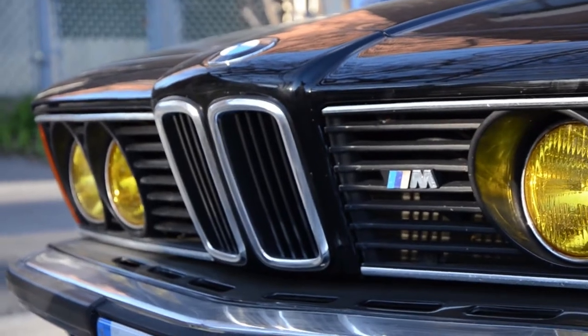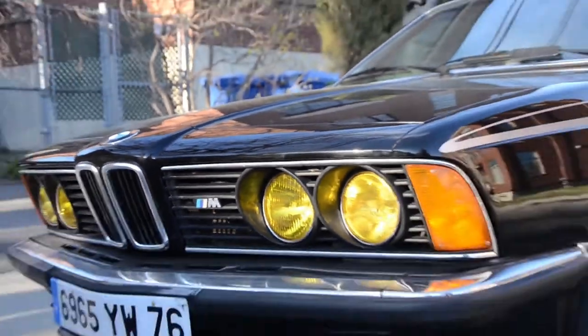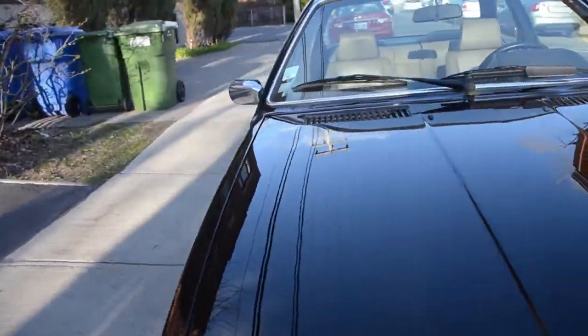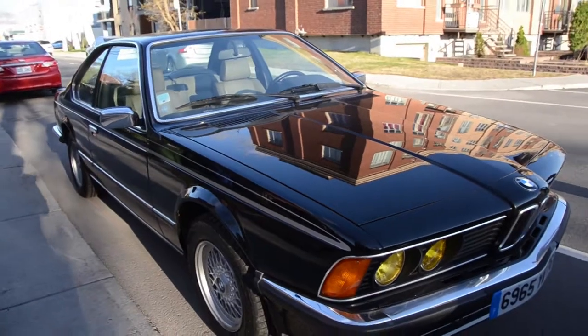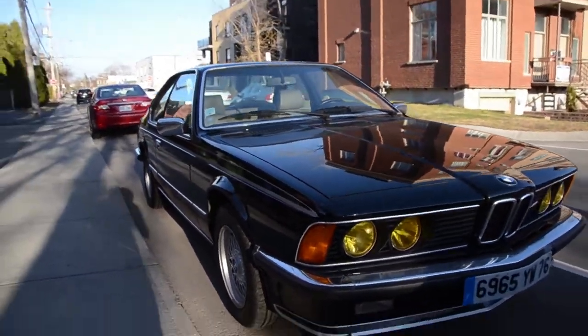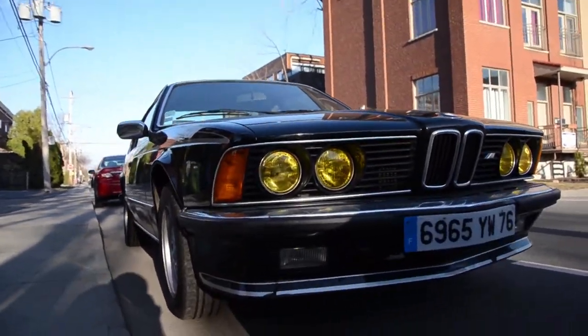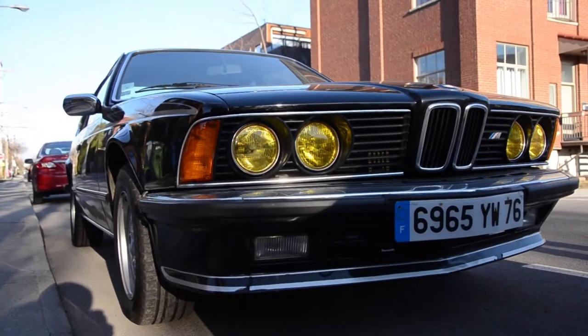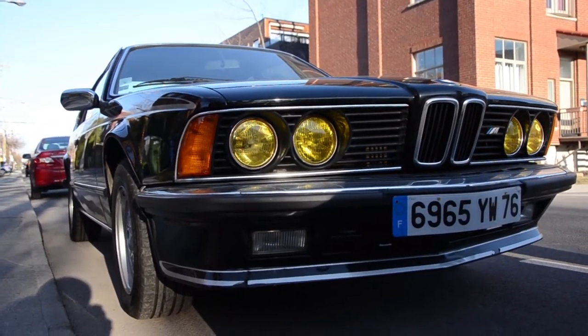Can I tell your viewers we just saw a Ferrari too? Yeah, like seconds ago we saw a Ferrari 328 GTS in the famous Rosso Corsa paint color, just up the street driving by. It's a 328.